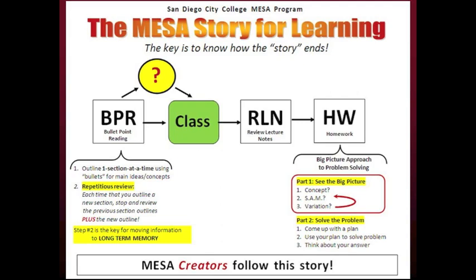However, notice the subtitle: the key is to know how the story ends. The story ends with MESA creators seeing the big picture. Therefore, you know what to look for in all steps of the story. When you BPR, you are reviewing new material to prepare for class, but it is important to keep the three big picture questions in your mind while doing BPR. Be aware of anything that looks like a concept, SAM, or variation.